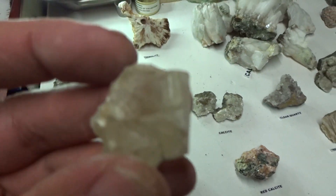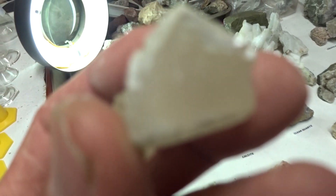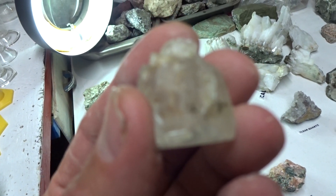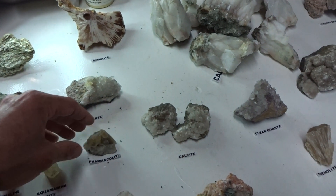Aquamarine calcite — you don't normally see calcite in this aquamarine color. $8. Very unusual color.